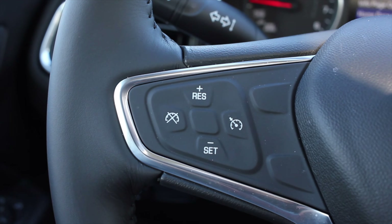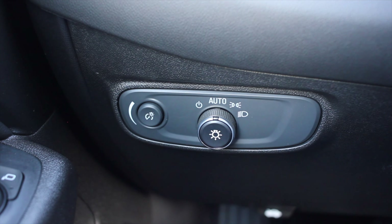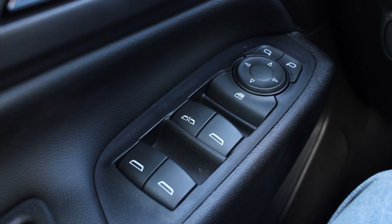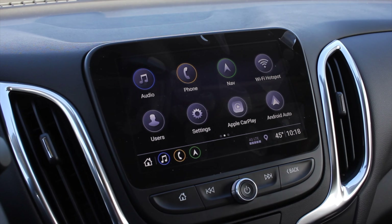On the steering wheel I get controls for that center screen on the right, and on the left are my cruise control options. Down to the left are light switches and my windows — one touch down, one touch back up for the driver only. Everyone else can get bent. I also have a little cubby in the door, which is kind of nice.